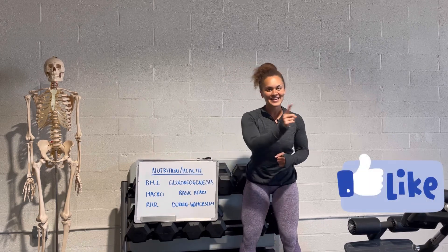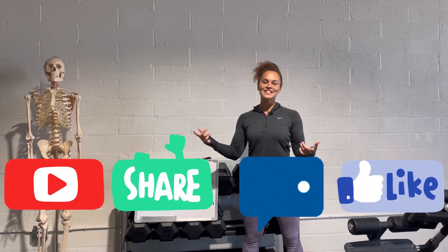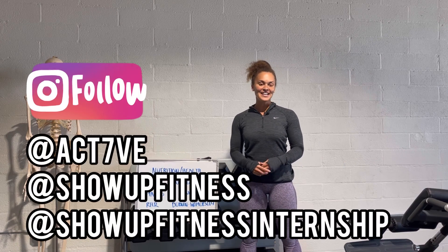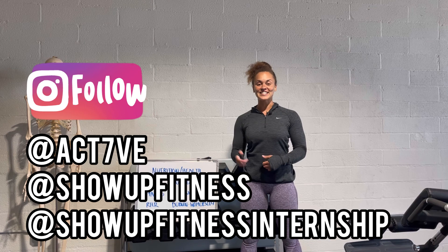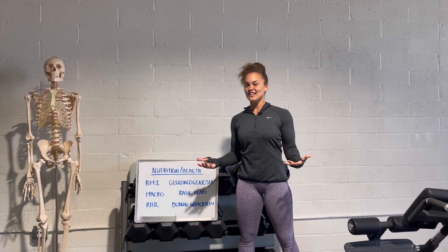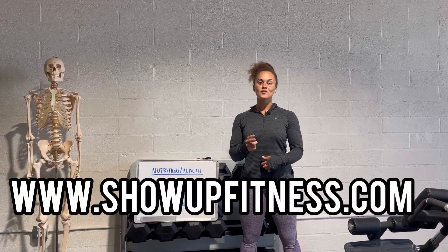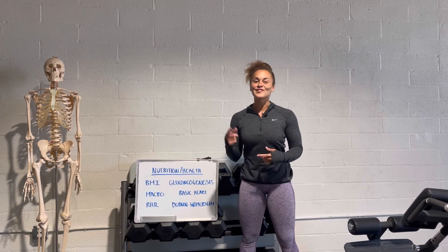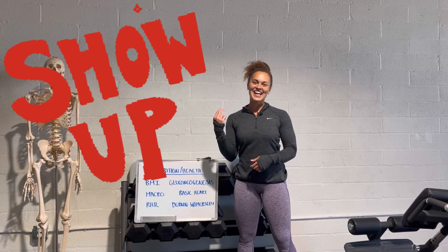Lastly, make sure you like, comment, share, and subscribe. You can follow me on Instagram at ACT7VE, as well as at Show Up Fitness and at Show Up Fitness Internship. You can find us online at www.showupfitness.com. All you've got to do is show up. It's your girl Megan — out of here.